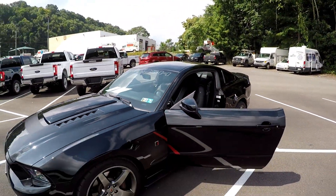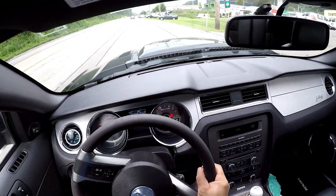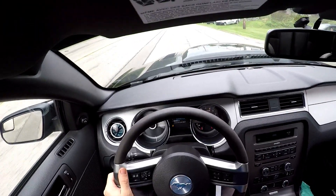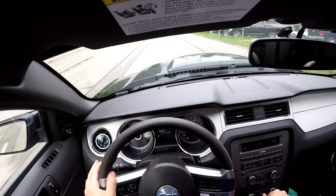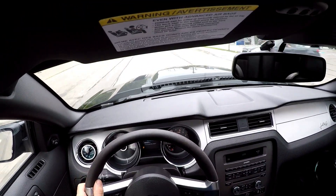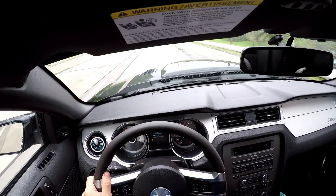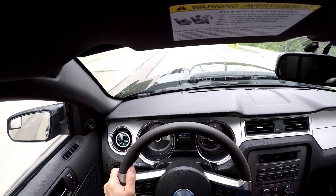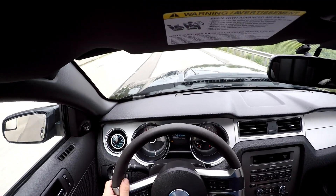Enough with the walk around — let's get this thing out on the street. The sound of the Roush Off-Road Exhaust is my favorite part of this car. It's unfortunate that it's not going to stay in the car.